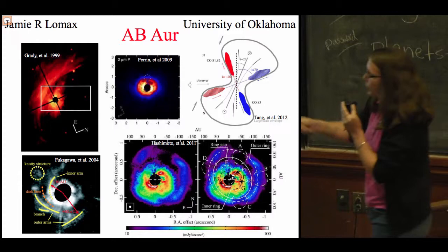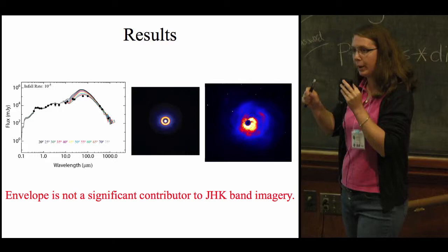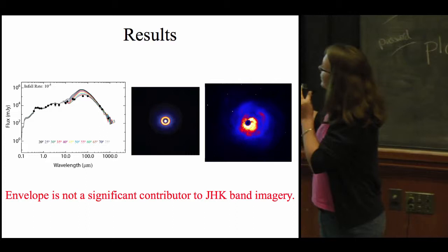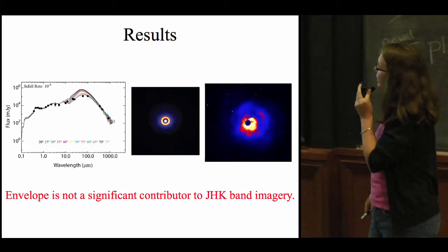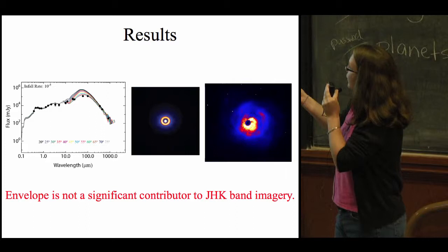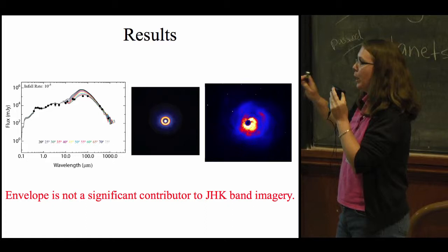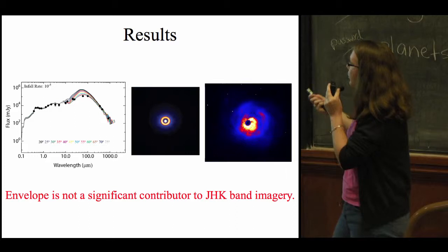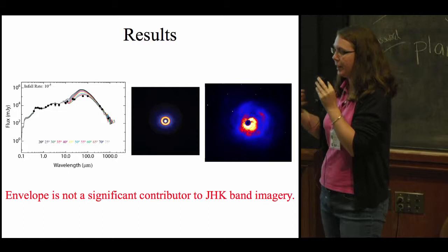What I've been trying to do is model the system with the HO-Chunk 3D code to better understand the contribution of the disk versus the envelope, so we can understand when and where the envelope is affecting what we see in the disk. I've been doing this by fitting the SED of the system well, while also reproducing the morphology of the disk. The idea is not to purposely reproduce spirals in the code, but just to capture the visibility of the disk and make sure we can still see the gap. The result is that in the J, H, and K bands, the envelope is not very significant, which means we could go ahead and trace how the spiral arms are moving over time.